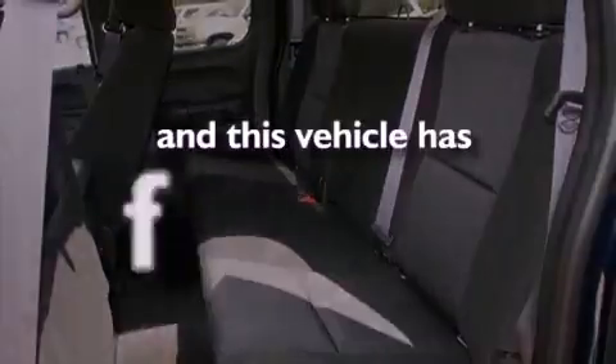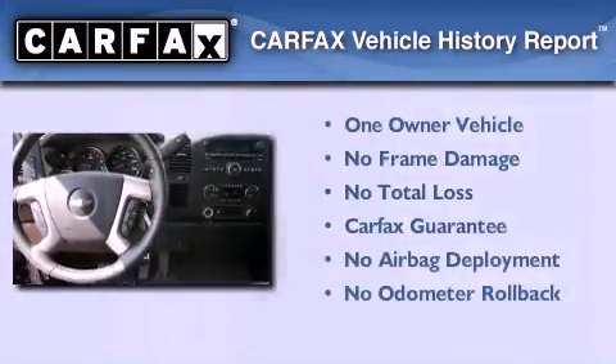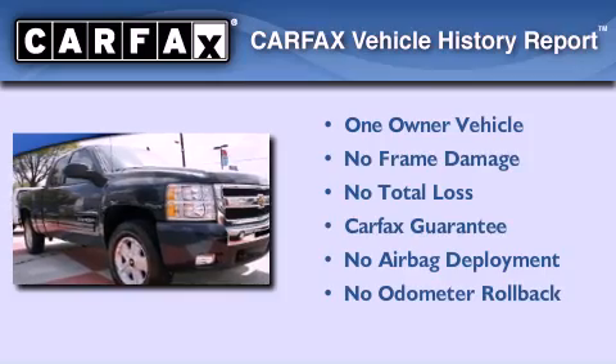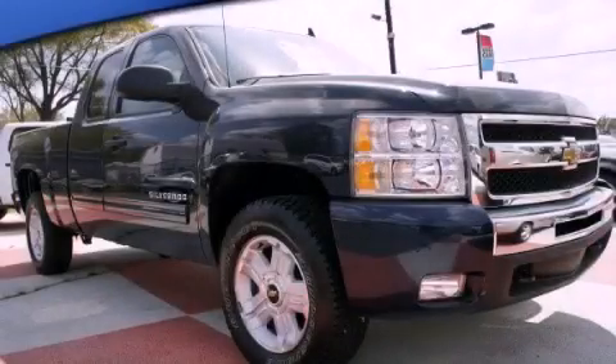This vehicle has fewer than 3,000 miles on the odometer. This Chevrolet has had only one owner, and it qualifies for the Carfax buyback guarantee. This vehicle won't last long at this price — call and arrange a test drive now.